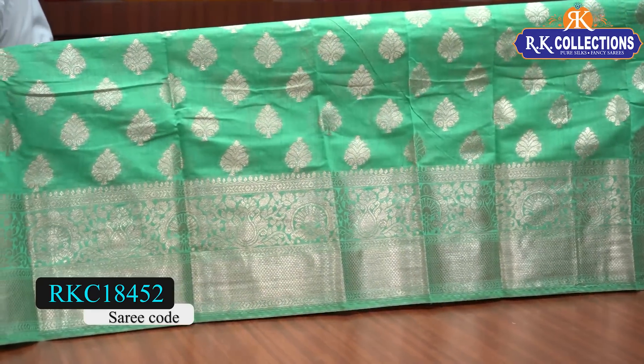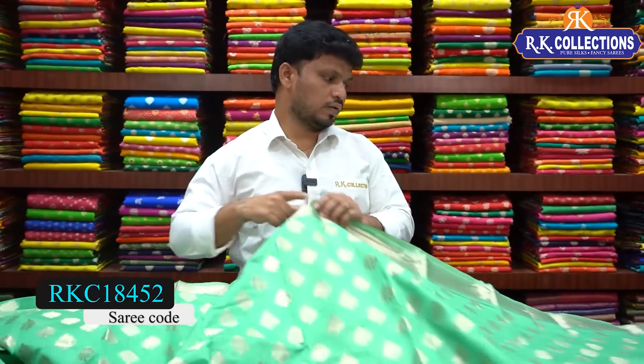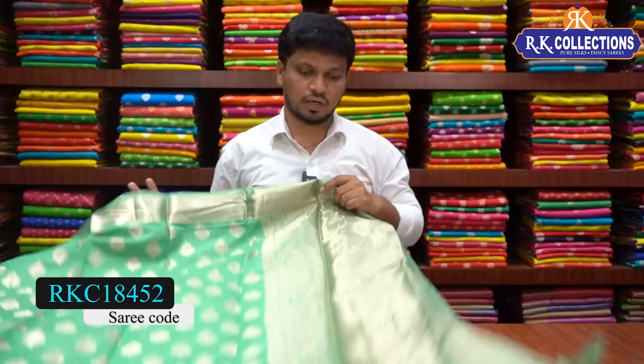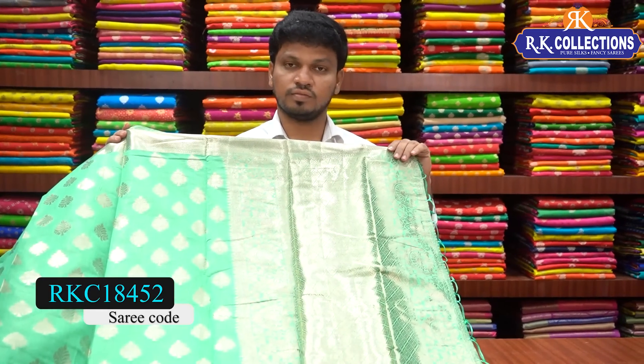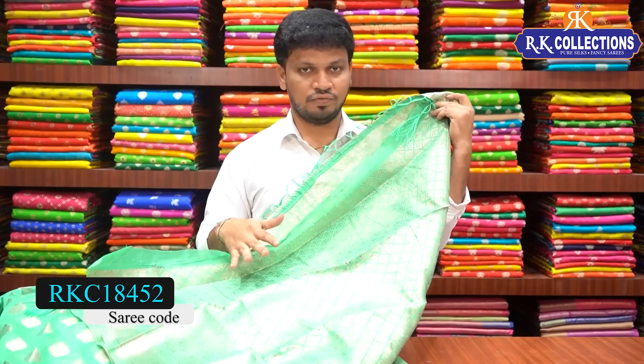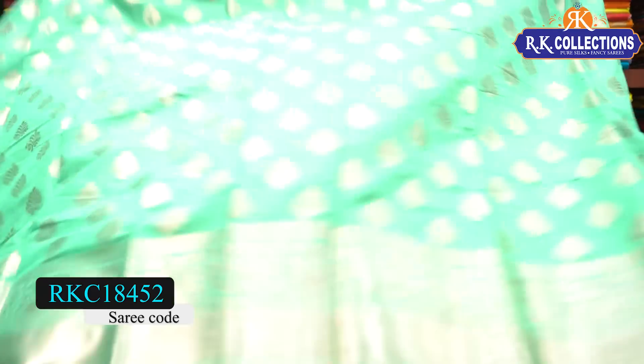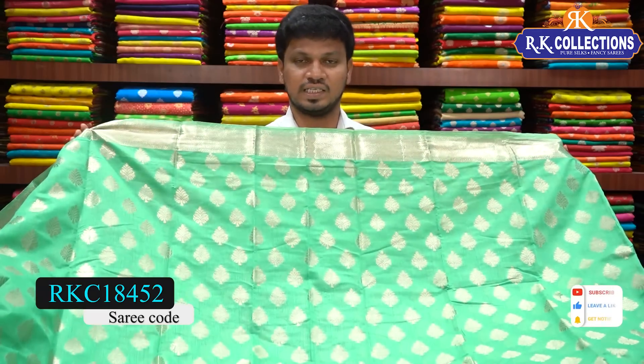The blouse is a brocade blouse in the same self shade. If you prefer, there is also a contrast option. The sari cost is just 1180 rupees — a beautiful chandari silk.